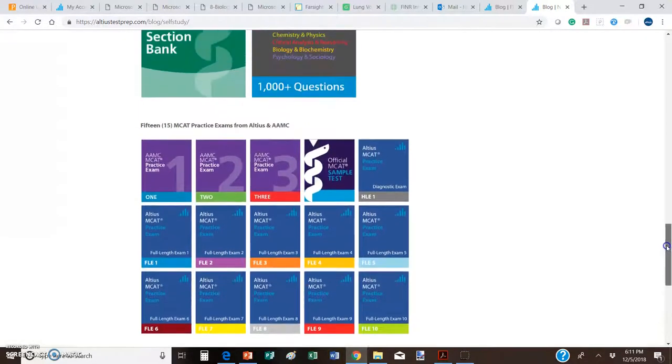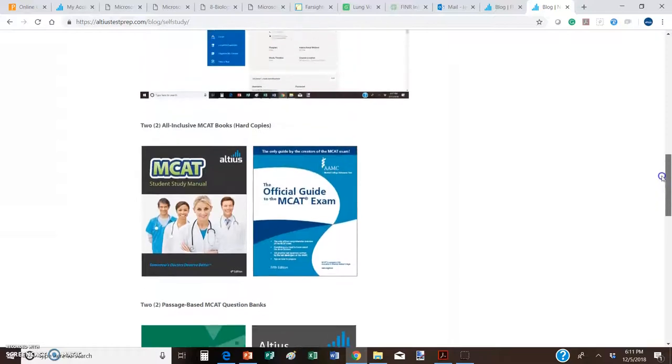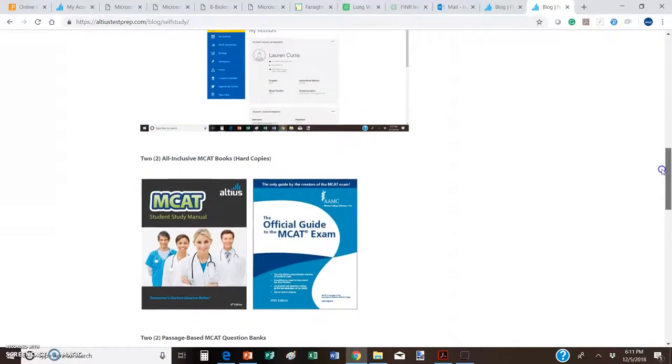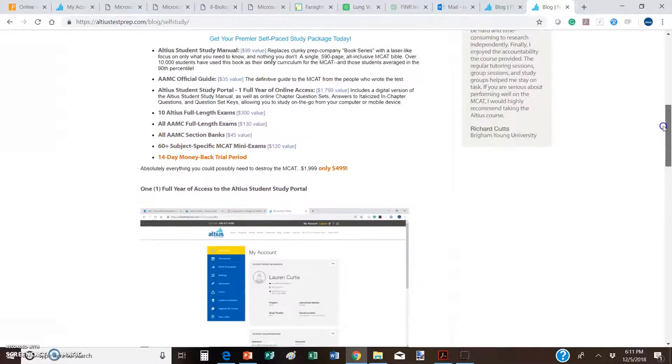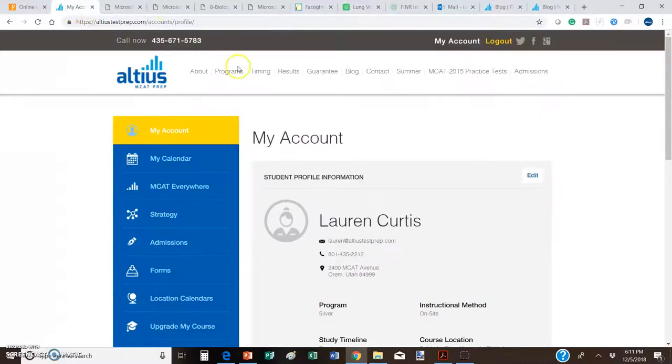You get it for $399. It gives you all the Altius exams, all the AAMC exams, the AAMC section bank, the Altius section bank and mini exams, and hard copies of two books including the Altius manual. But the part I want to focus on is the Altius Student Study Portal — you've had this for a while, but I'll bet most of you don't know everything it will actually do for you.